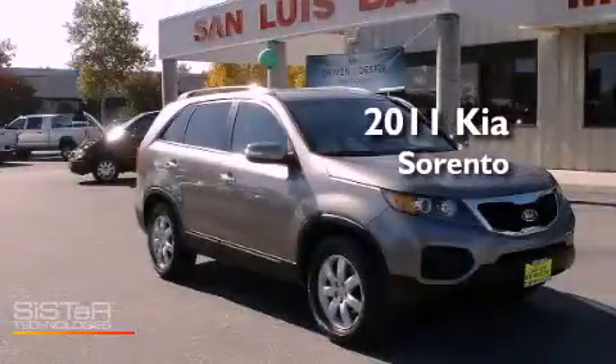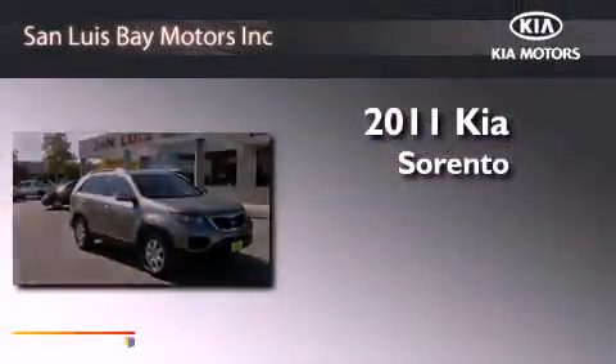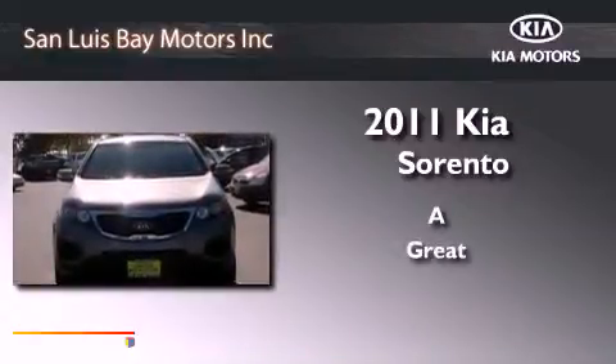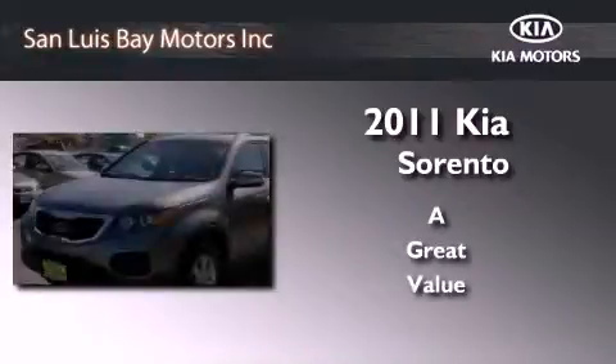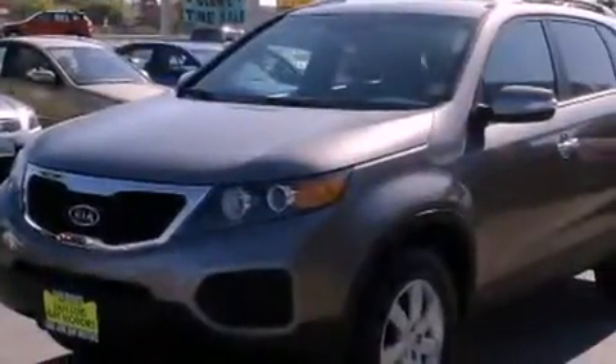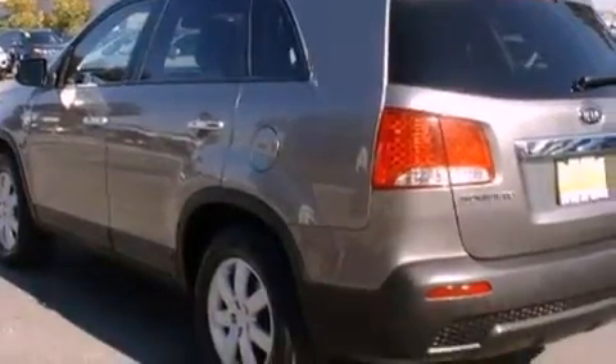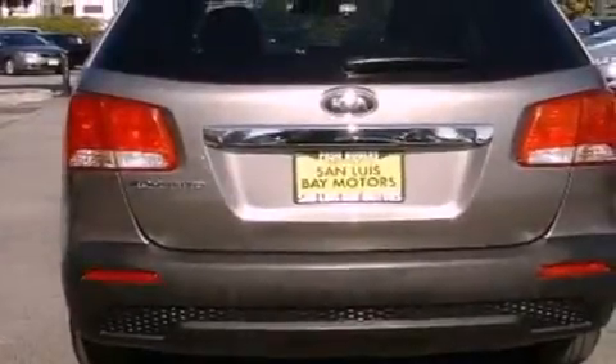This is a 2011 Kia Sorento. All of the following features are included: commercial-free satellite radio, traction control and stability control systems, cruise control, and a premium audio system.